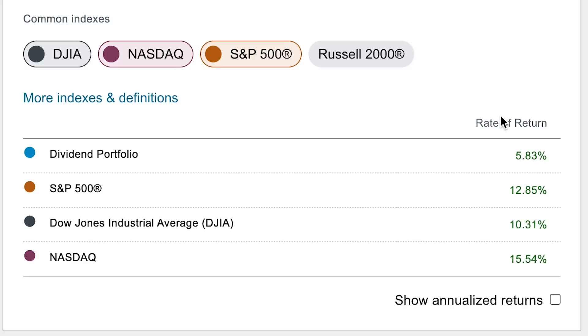Zooming out once more and looking at the returns over the last 365 days, I'm still underperforming the market. I'm only up 5.8% compared to the S&P's 12.85%, the Dow's 10.3%, and the NASDAQ's 15.5%.